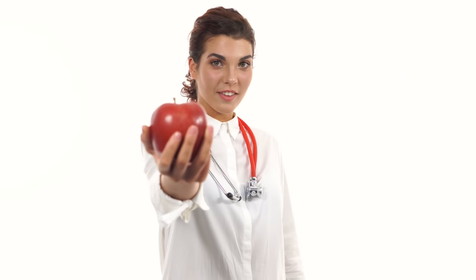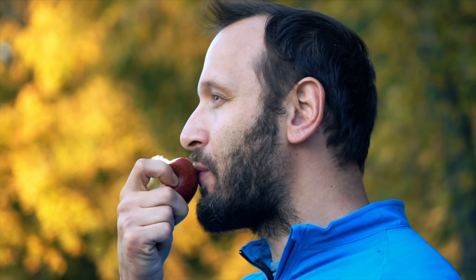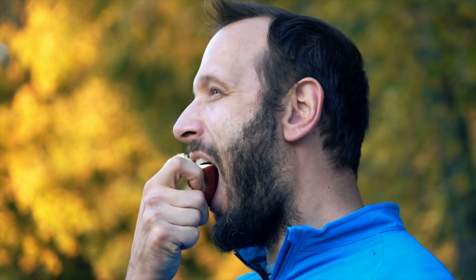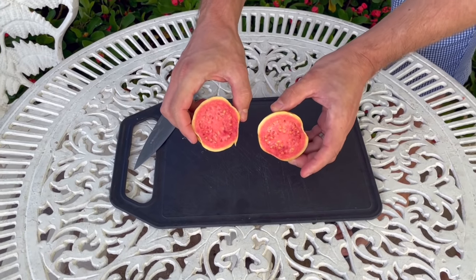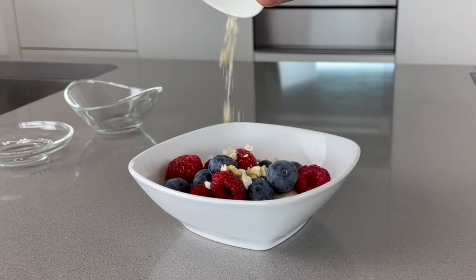One apple a day keeps the doctor away, but not if you're a diabetic or a pre-diabetic. Apples spike blood sugar and that's not what we want. But don't worry, because in this video I will share with you other fruits that I like to eat. Some of them don't spike my blood sugar at all, and some of them spike it just a little bit and very slowly, which is exactly what we need.